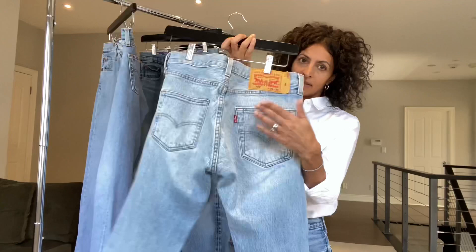Sometimes I can get into a 26, but as I age I'm just not as comfortable in really tight jeans. So two sizes up. I have a pair here with a waist size of 28 and they're still not a true 28.